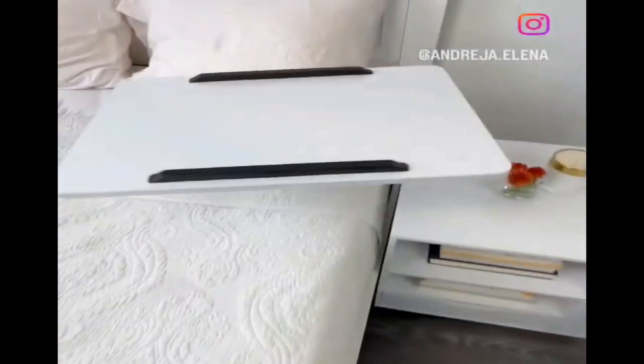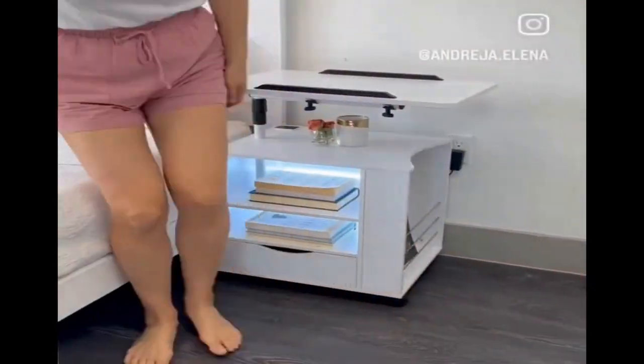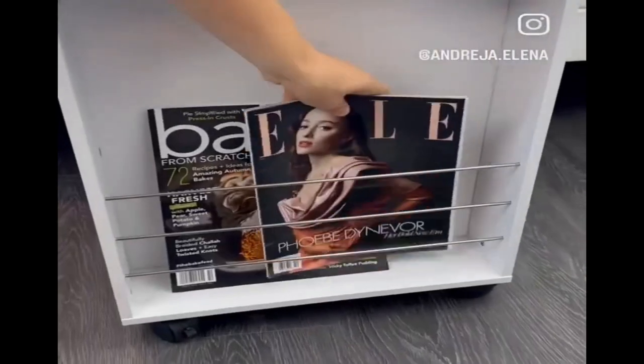This side table has a desk that swivels and tilts so you can work or eat in bed. It has motion-sensored lights, a charging station, and storage at the side.